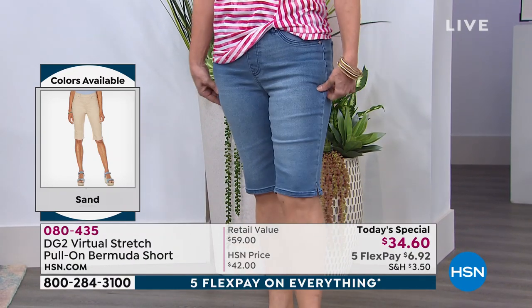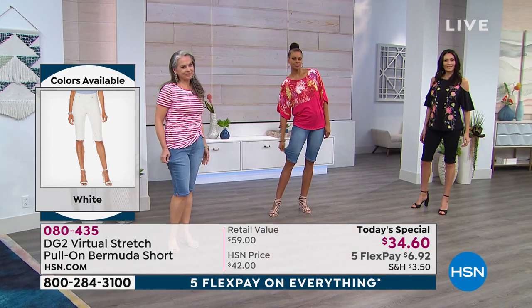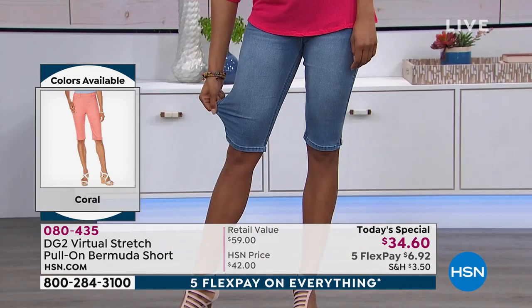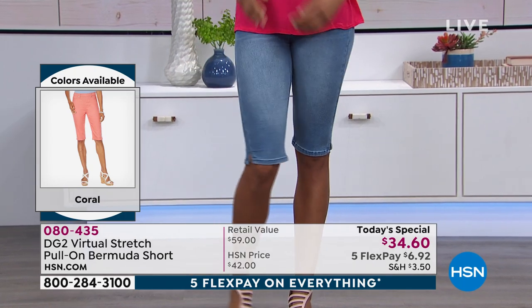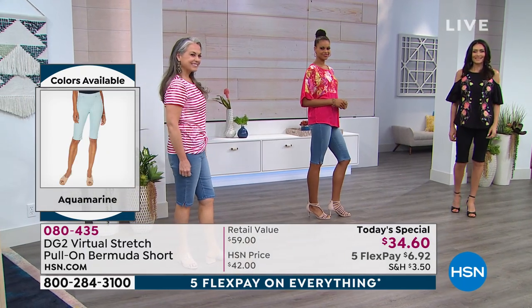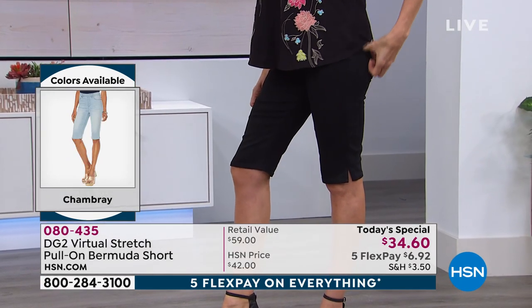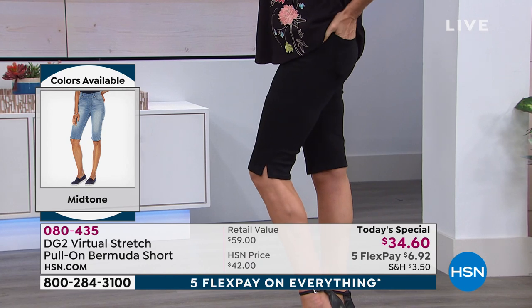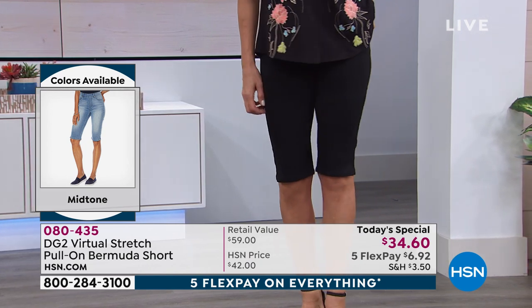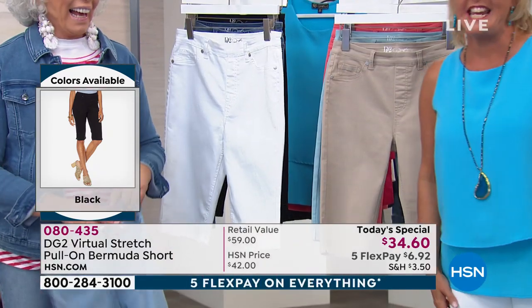Let me give you a couple updates on where we stand with colors and sizing. The sand and the white are the two most popular colors right now — neck and neck, actually midtone, white, and sand. Thigh and thigh. Knee to knee!